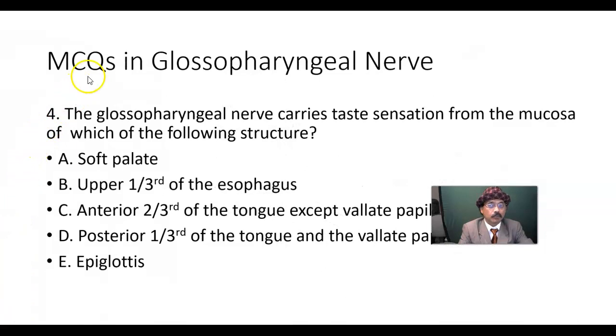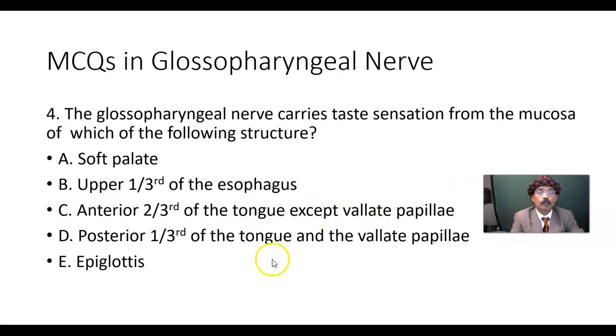Multiple choice question 4: The glossopharyngeal nerve carries taste sensation from the mucous membrane of which of the following structure? Soft palate, upper one-third of the esophagus, anterior two-thirds of the tongue except vallate papillae, posterior one-third of the tongue and the vallate papillae, or epiglottis?